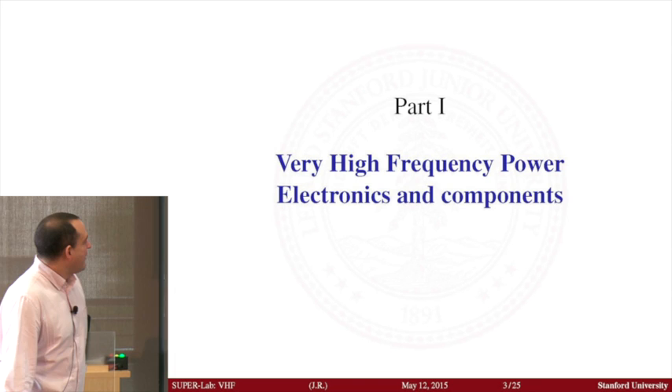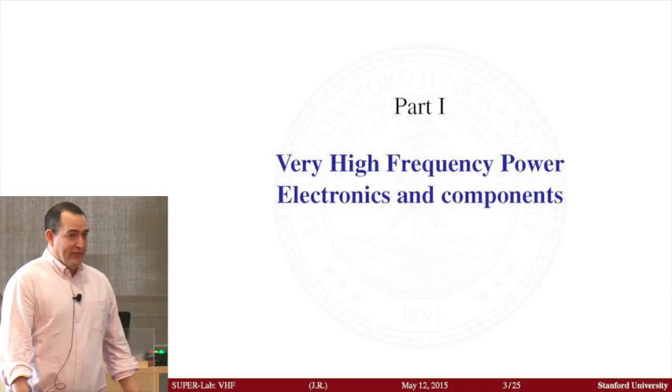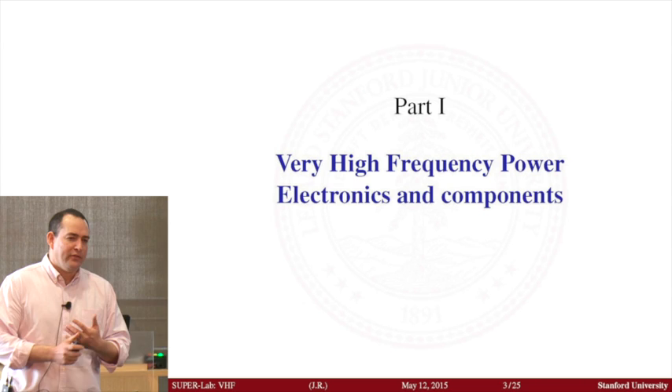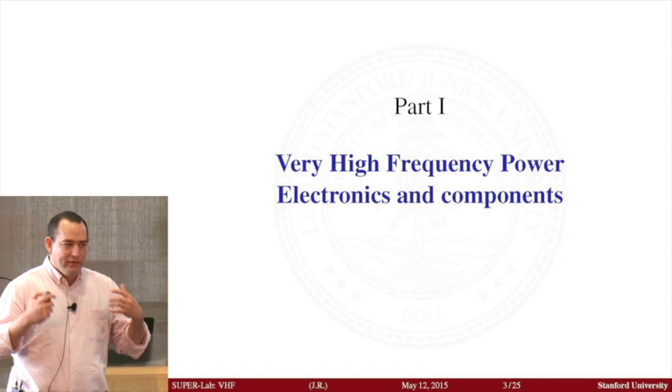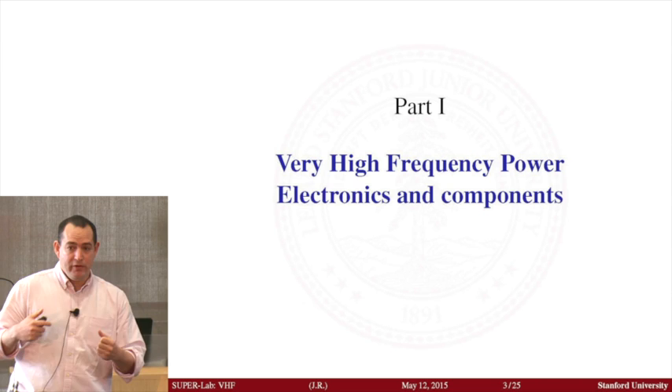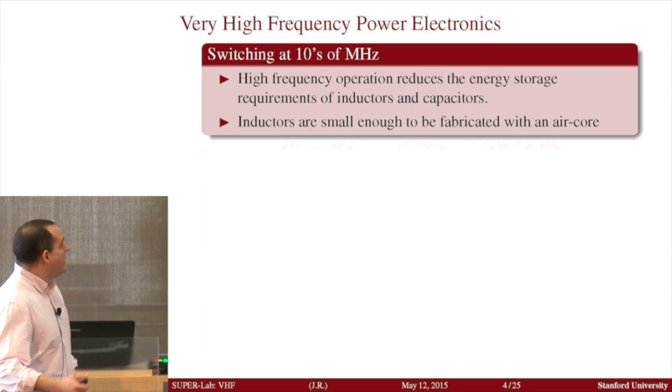What I want to tell you about is the research work we're doing in very high frequency power electronics. As was mentioned, power electronics for historical reasons is just not sexy. People consider it something that is easily commoditizable — you design things to have a function, and at the end you realize you have to power them. Sometimes the size and weight of the whole system becomes dependent on how you're powering it. Power electronics has done a lot to try to reduce the size of the power supply so we can have portable devices.